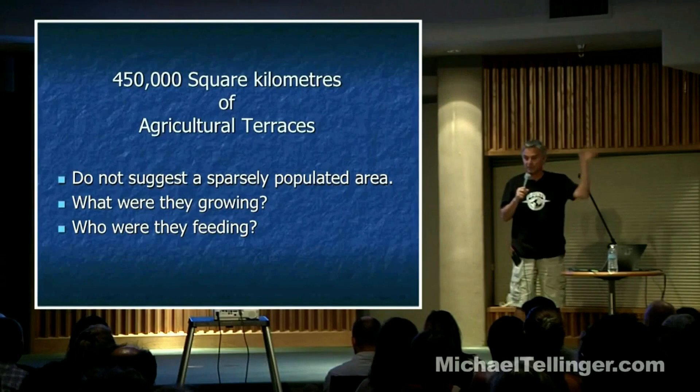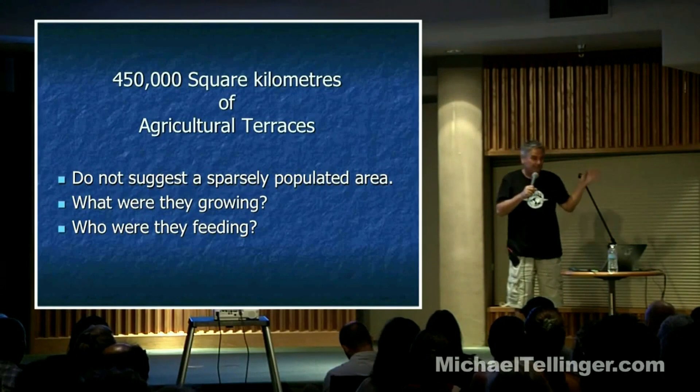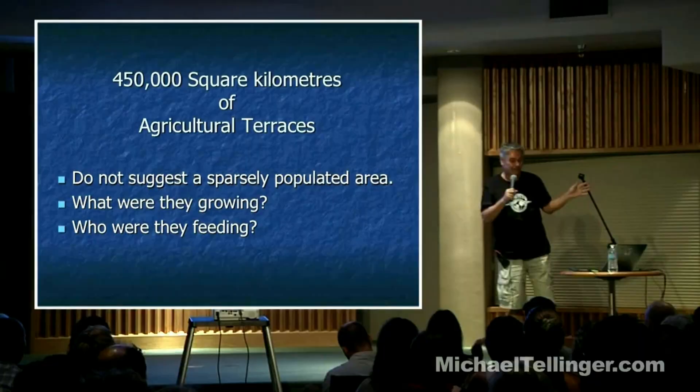The other mystery is the vast number of agricultural terraces — 450,000 square kilometers and more of agricultural terraces. Keep in mind that all the history books tell us that Southern Africa was a sparsely populated part of the world, that apparently nobody lived there until about a thousand years ago when the Bantu tribes eventually made it down to where they live today. The 450,000 square kilometers of agricultural terraces clearly tell us a different story. So who built those terraces?